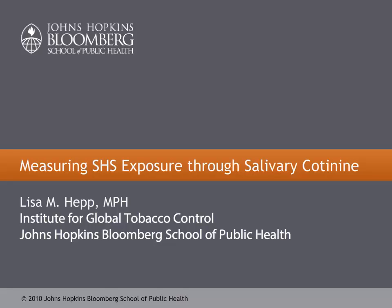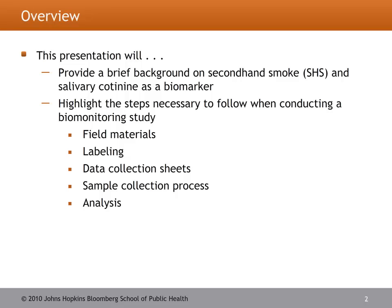Hi, I'm Lisa Hepp, and I'm an epidemiologist at the Institute for Global Tobacco Control at Johns Hopkins Bloomberg School of Public Health. In this topic, we'll be reviewing methods to monitor and capture secondhand smoke exposure at an individual level. There are two common ways of doing this: one being hair nicotine, which we talk about in another presentation, and the other is salivary cotinine, which we'll be discussing here.